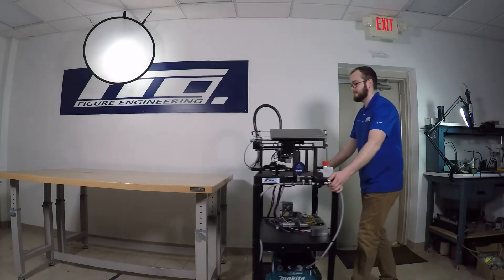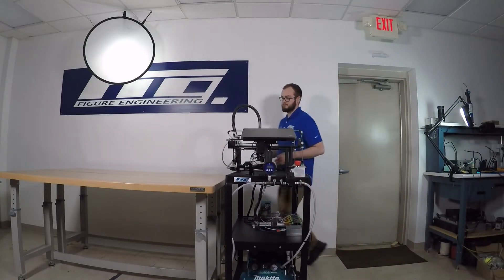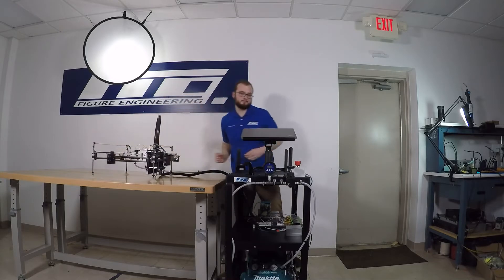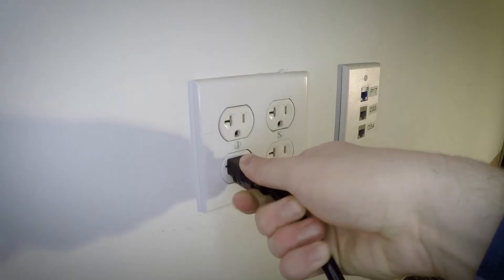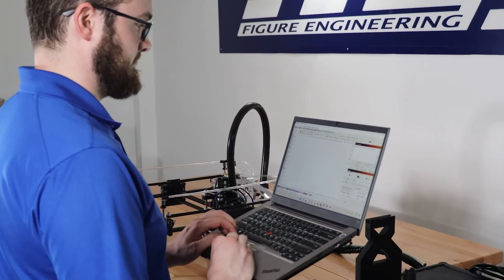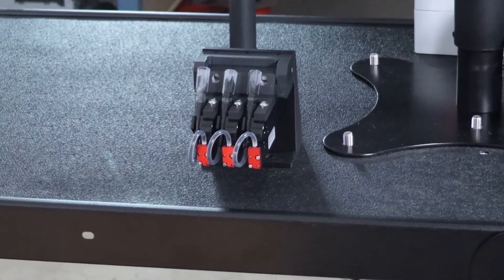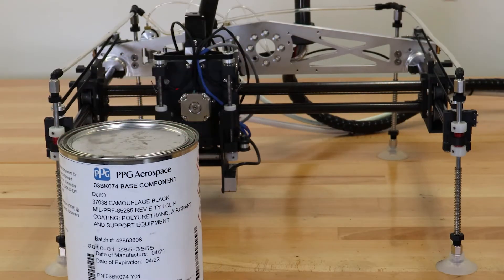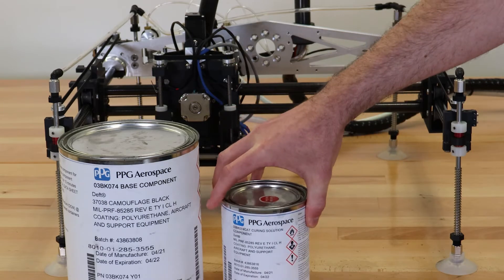PaintJet is designed to be user-friendly, from setup to cleanup, allowing operators with minimal training or skill to produce accurate and repeatable markings. An operator opens the marking to print from a library. The operator adds paint to the PaintJet reservoir. Multi-part paints are mixed normally according to the manufacturer's data sheet.